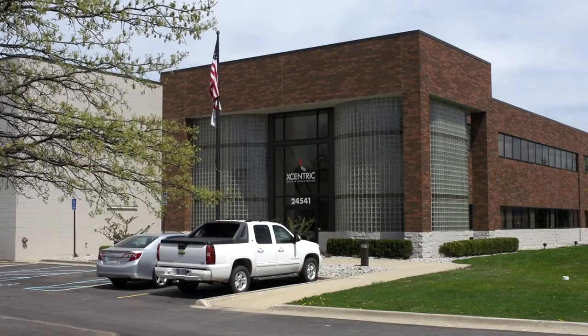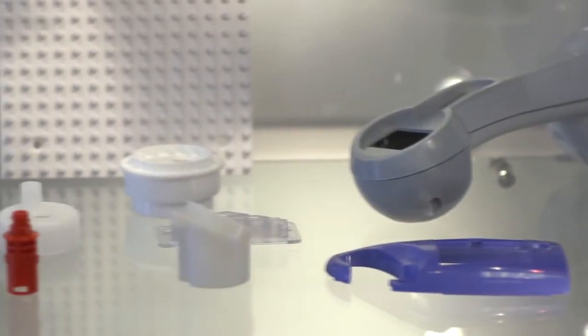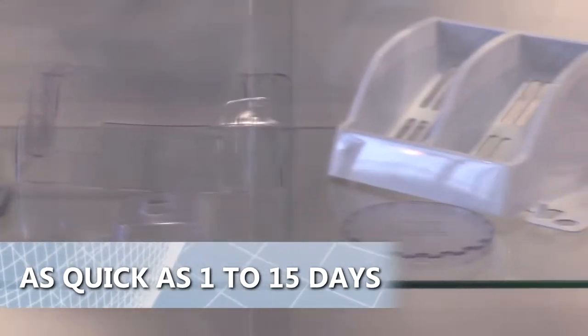Welcome to Eccentric Mold & Engineering's manufacturing facility located in Clinton Township, Michigan, where we specialize in prototype and low-volume injection molding as well as short-run CNC machine parts in as quick as 1 to 15 days.